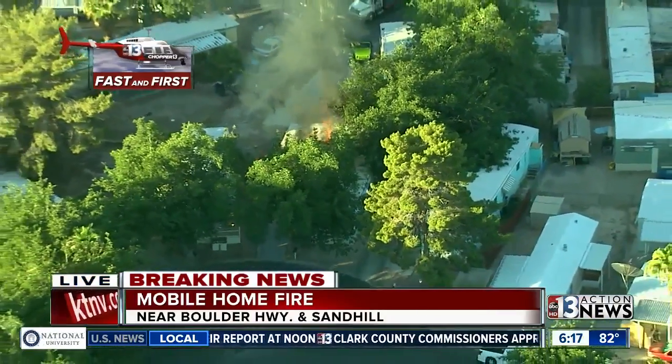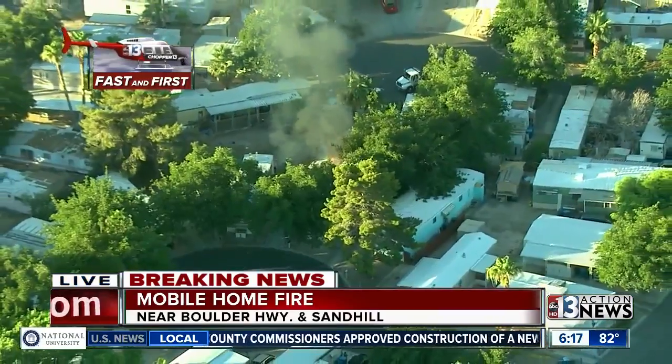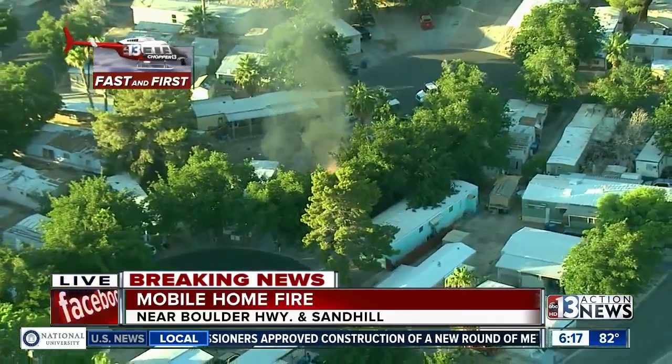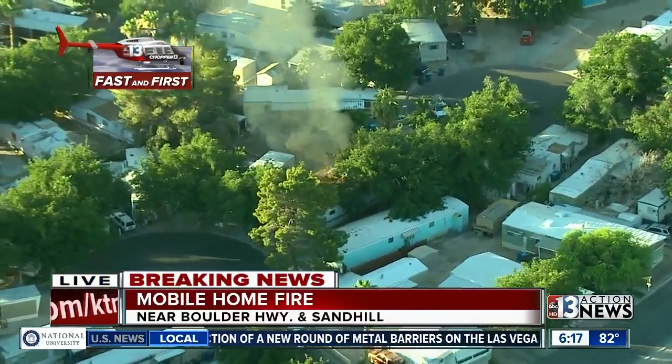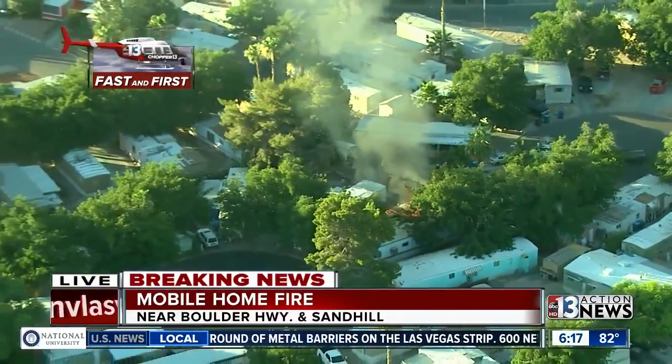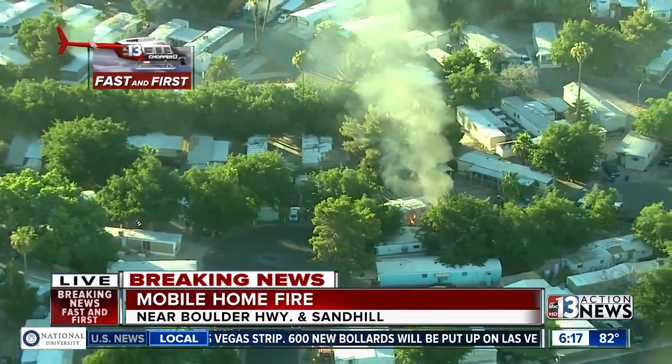Firefighters not out here yet, but as you can see, multiple mobile home units are very, very close together in what looks like a little cul-de-sac out here. So neighbors look like they're coming outside trying to help out before the firefighters get out here. This is happening right now, just within the last couple of minutes or seconds.